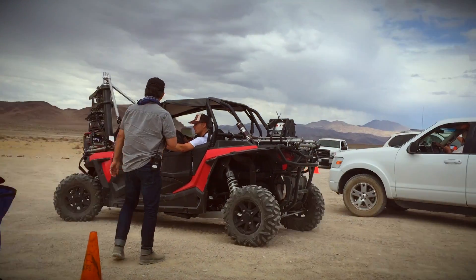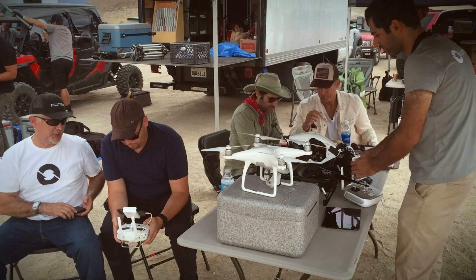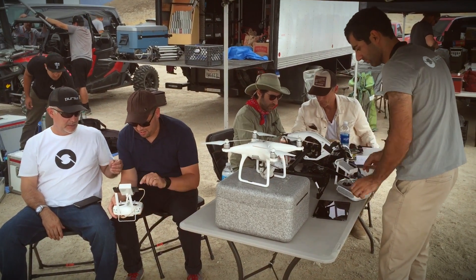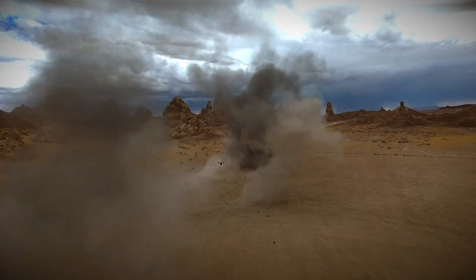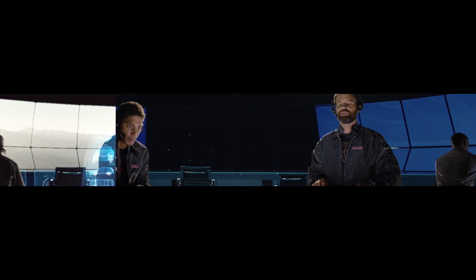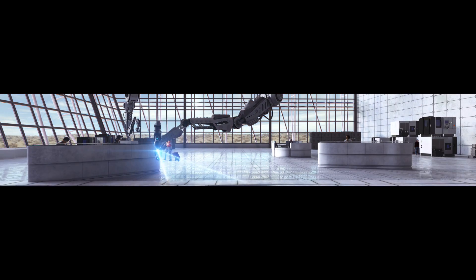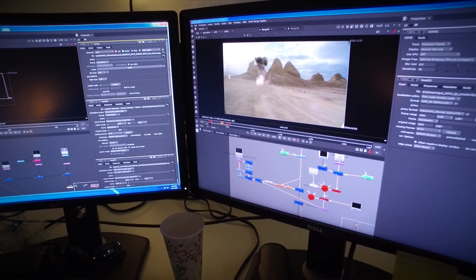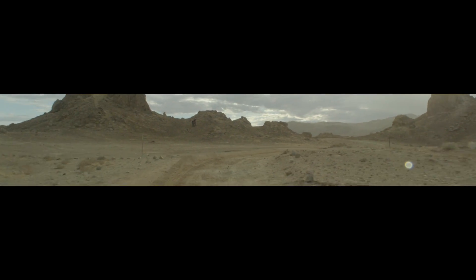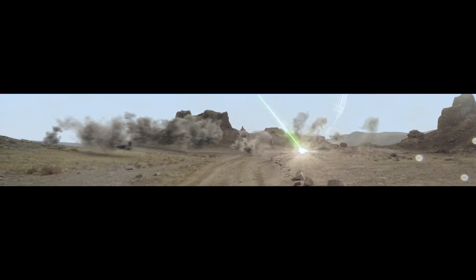We had a combination of an off-road Polaris that had every kind of stabilization mechanism you can imagine on it, and then several different airframes that we flew in tandem to capture the footage of the car driving through the environment. All of the shots had to be massively sculpted — even though we had practical pyro, and a fair amount of it, it was never going to be anywhere near enough for the effect we wanted, so we basically added ten times the amount.